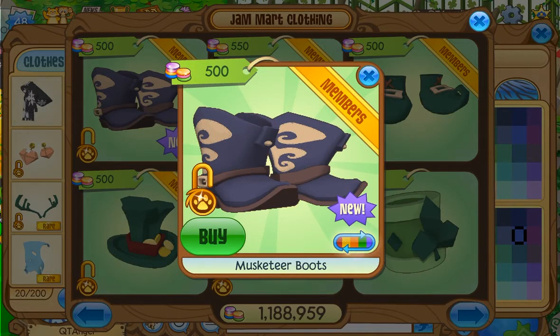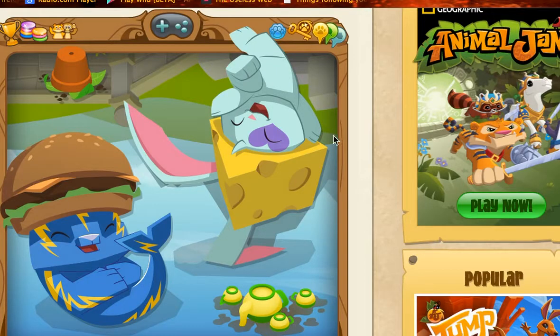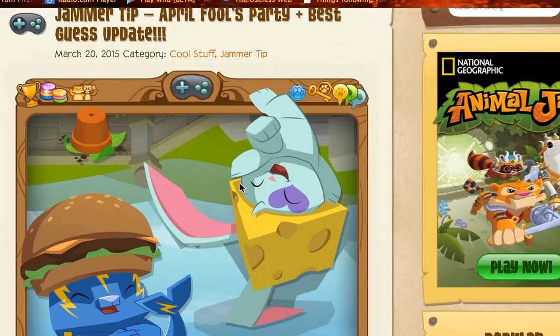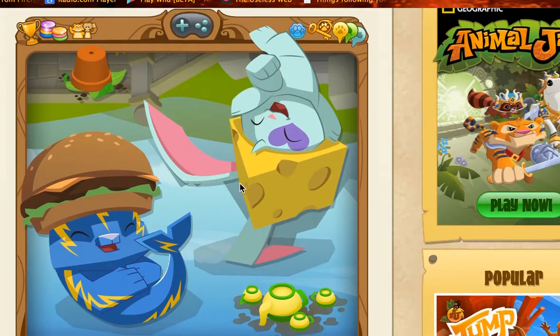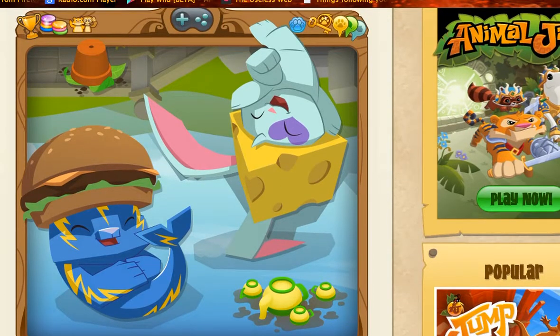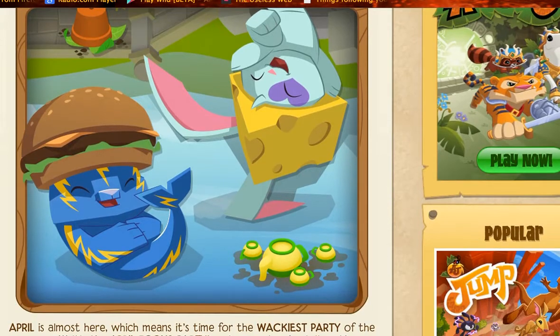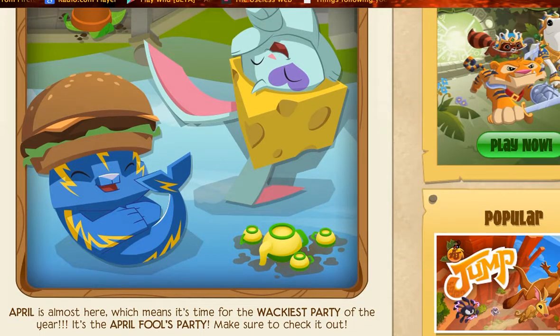Switch back to normal. Another thing I wanted to show you guys — they have a pretty picture in the Daily Explorer. I was just like, it looks so cute. Doesn't it look so cute, you guys? I think it looks really cute. Anyways, it's just talking about how the party will be coming on soon.